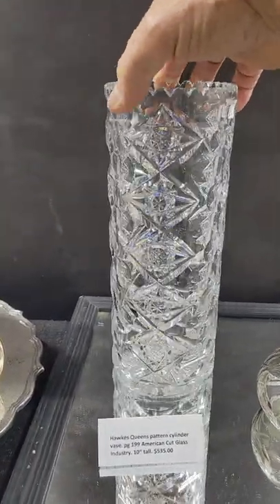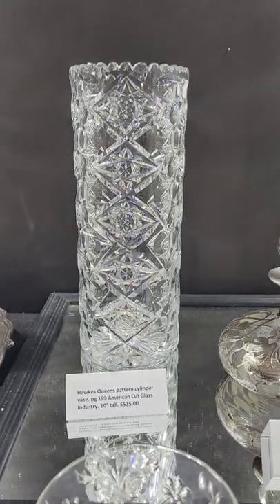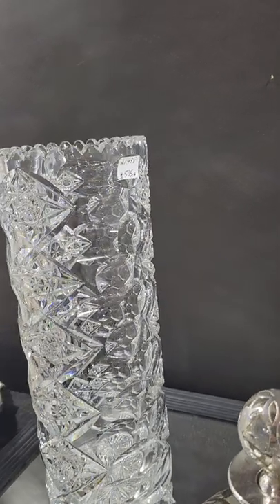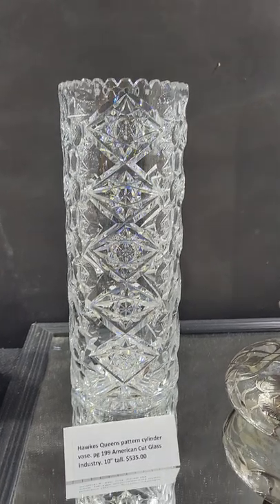Here's a Queen's pattern cylinder vase by Hawks, shown on page 199 of American Cut Glass Industry by Jane Spillman. It's 10 inches tall, a fairly scarce form by Hawks, excellent quality, and it's $535.